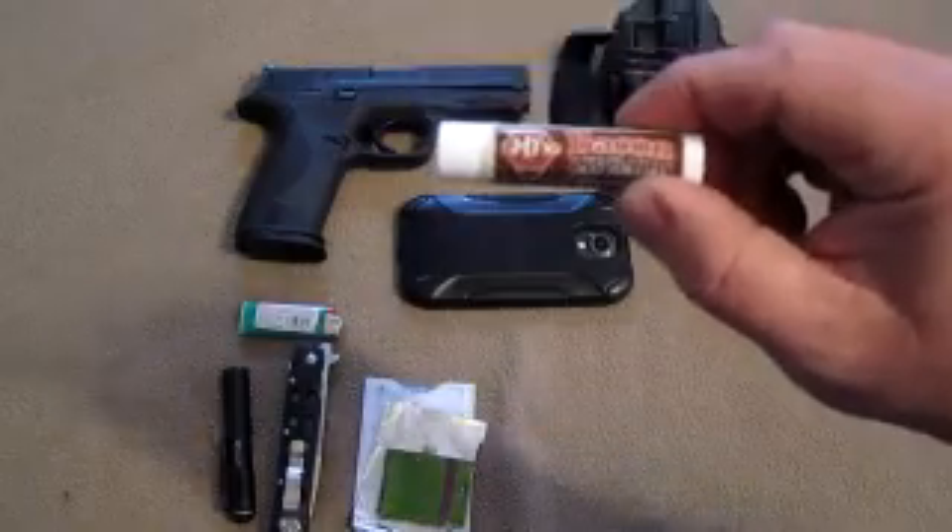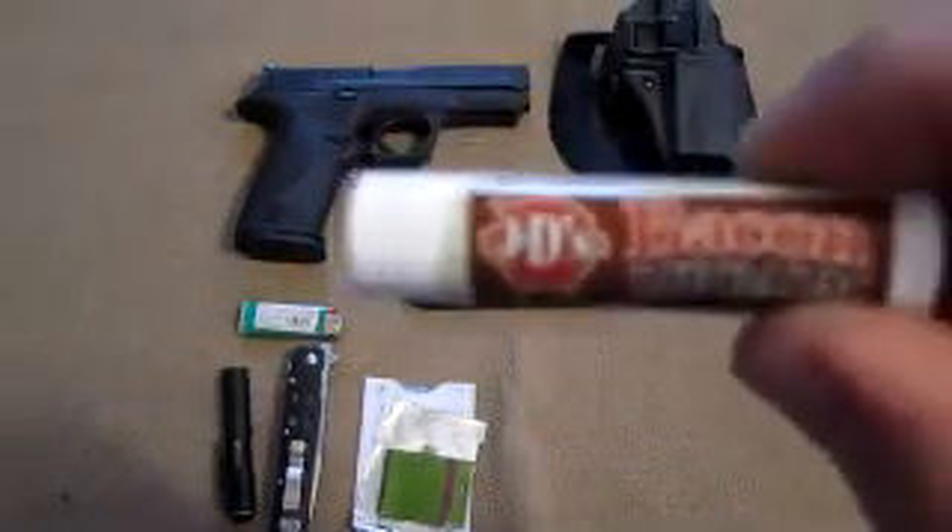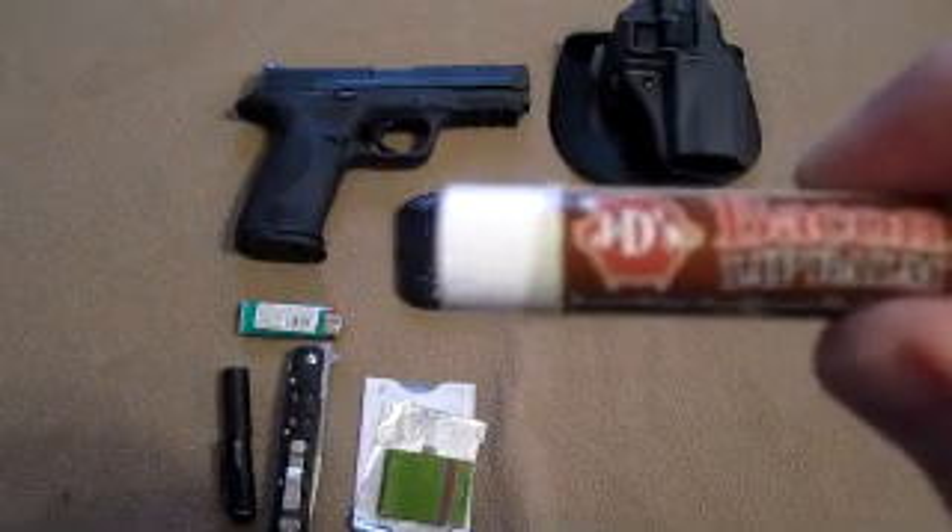I've got to have my bacon lip balm. Everybody needs to have lip balm. It tastes like bacon — JD Bacon Salts.